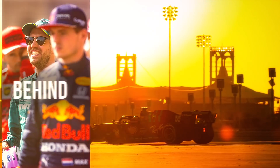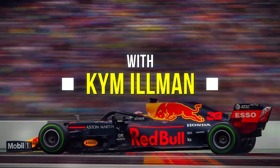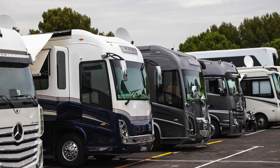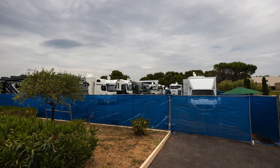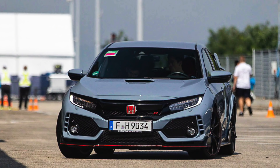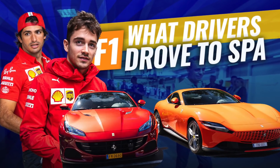G'day from Dublin on a cool grey day as we look at what cars the drivers drove to the track in Belgium. Some of the drivers stay at the track in motorhomes, so they don't have to worry about long drives — they're essentially camped inside the track limits. Getting to and from the track, especially on busy days like Saturdays and Sundays, can be very time consuming. So let's have a look at what the drivers drove to the track at Spa.